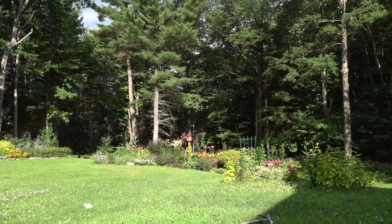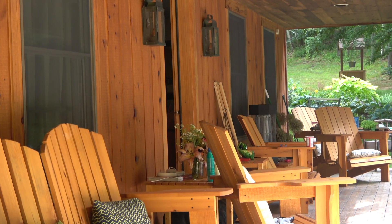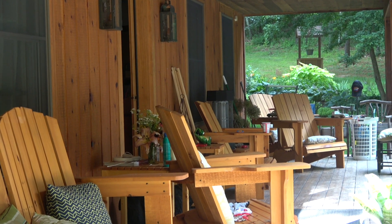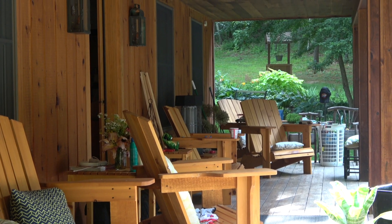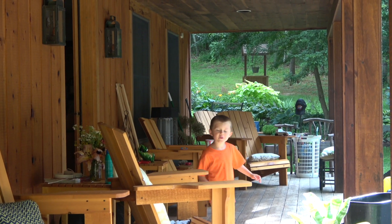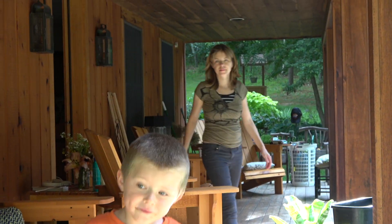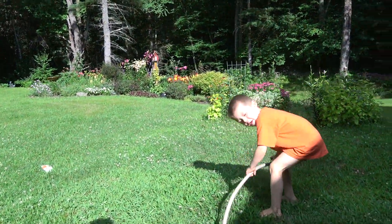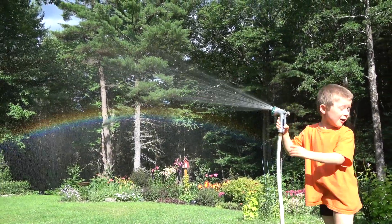I need to go call Mommy. Mommy? Come here, you won't believe this. Watch this. Come out with me. Right here. A rainbow!